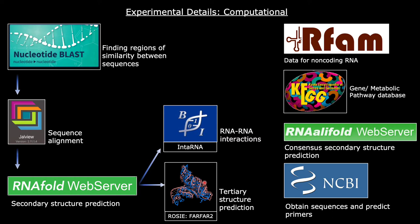FAR-FAR-2, which is part of the ROSIE server, was used to perform tertiary structure predictions. RFAM provided data for non-coding RNA, and KEGG provided data for genes and metabolic pathways. RNA alifold was used to postulate the consensus secondary structure, and the NCBI tools were used once again to predict primers and isolate the construct.